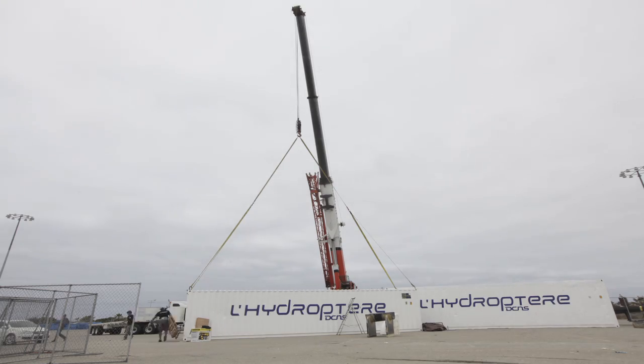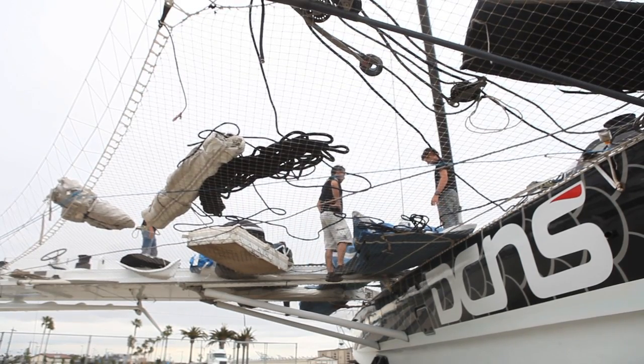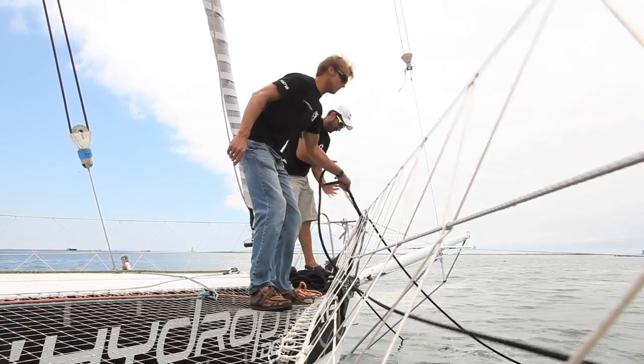Hydroptère was shipped from France to Southern California, where it's been reassembled. Now that it's almost ready to go, the only thing holding it back is the weather. Strong winds and swells over six feet could capsize the boat in the open sea.